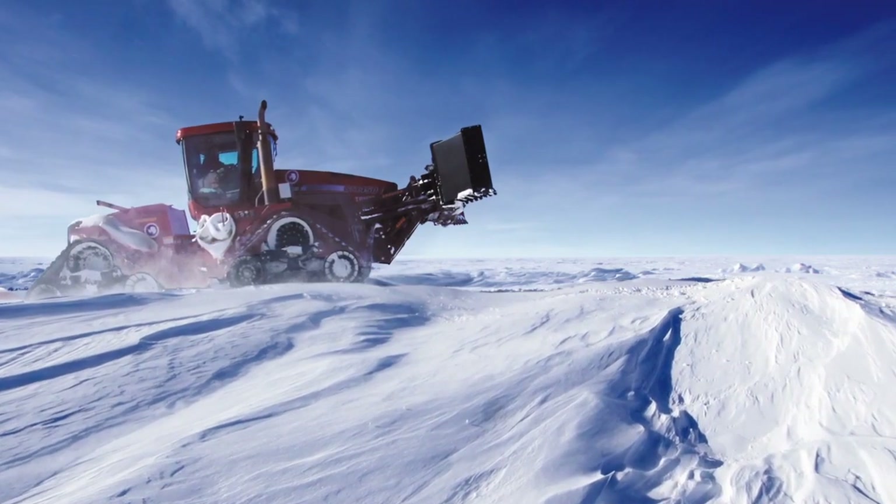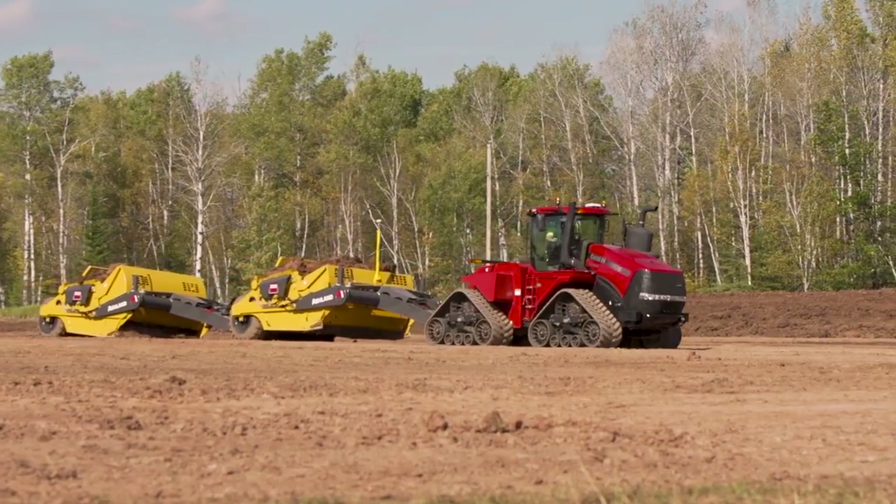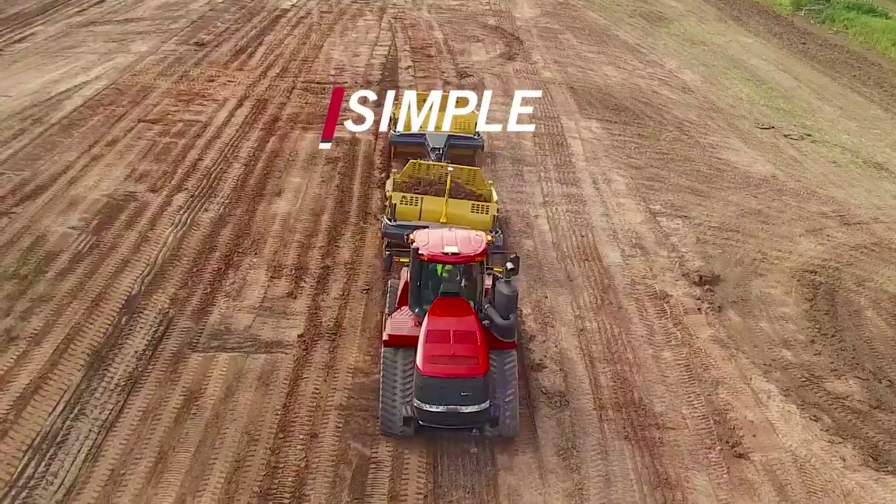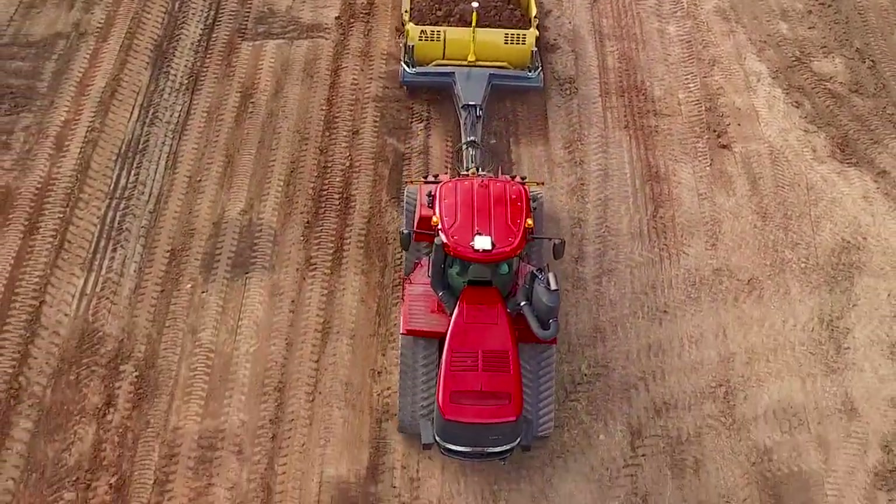From the frozen tundra of Antarctica to your construction site, Steiger tractors are strong, smart, and simple to help you move more earth for less.